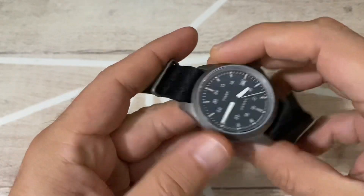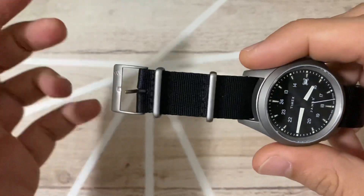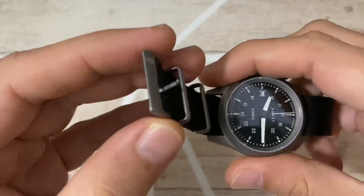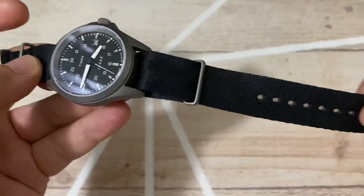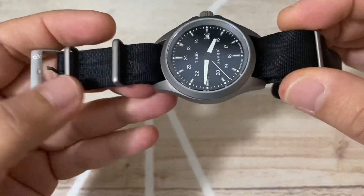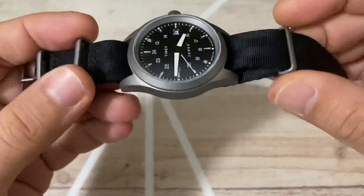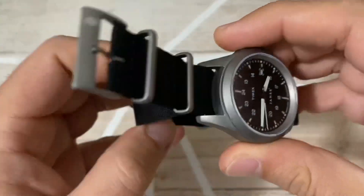The strap is a NATO strap featuring the James Brand logo, not Timex. On the back there's nothing — it's a nylon NATO strap and it's very well made. The hardware on the strap buckle is also titanium, so the fabrication quality is very good.